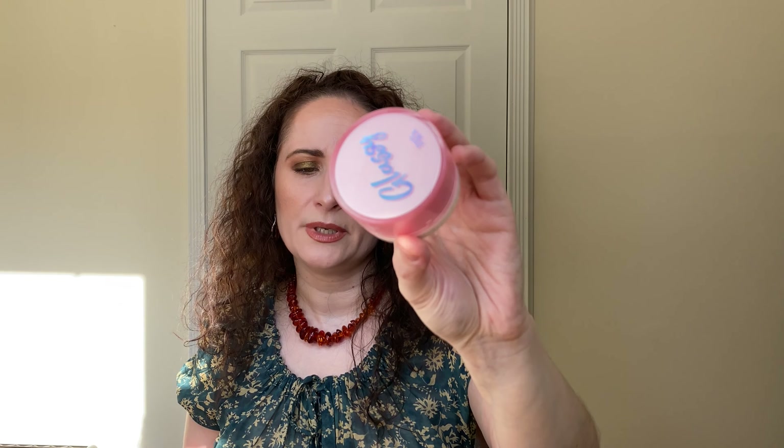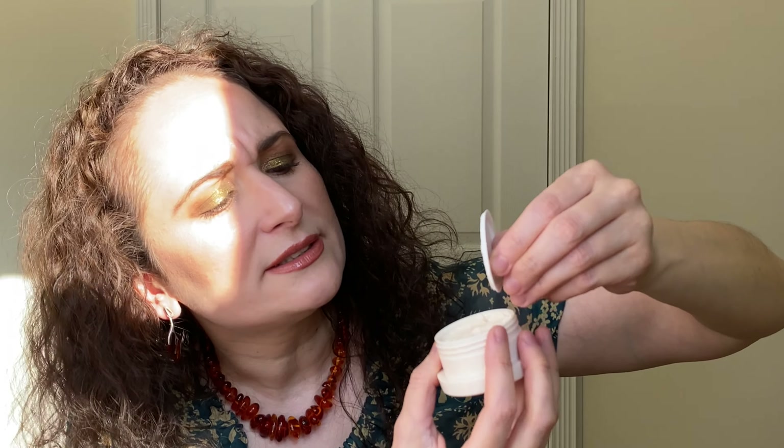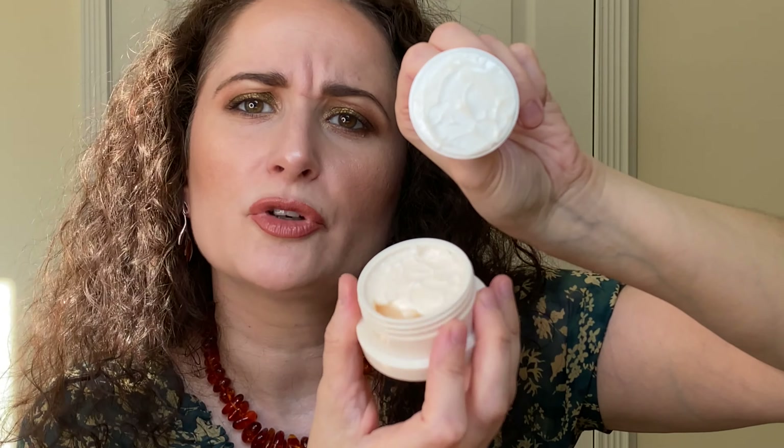Then I have a couple of products from subscription boxes. This was I think a BoxyCharm product — it expires in June of 2022, so I have time. This is the Touch and Soul Glassy Skin Balm. I think Laura and May Beauty really likes this so I've been meaning to try it. It's just like a cream — I thought it was a jelly but it's just a cream, very smoothing and really soft. I would like to give that a go.